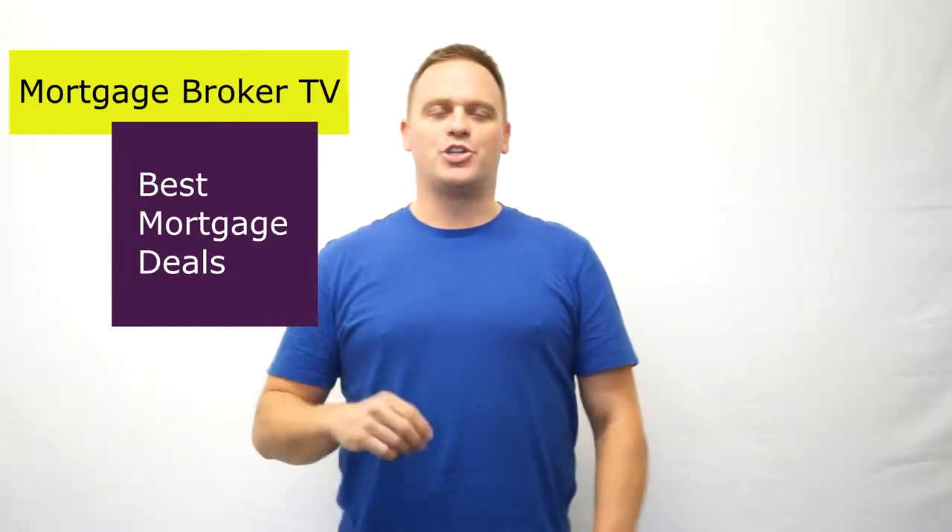Hey, how you doing? It's Ben from Bar Financial. This is Mortgage Broker TV episode 115, and this is for you if you're looking to move home — whether you're moving from a different area to a new area, looking to upgrade because your family is growing, downgrading, or whatever you're looking to do.